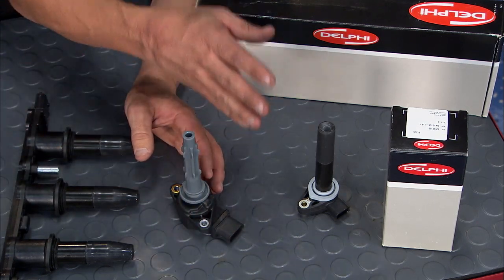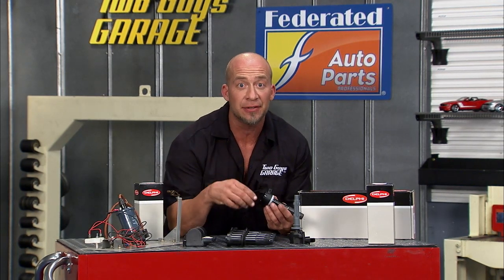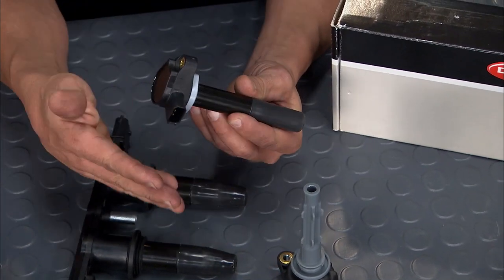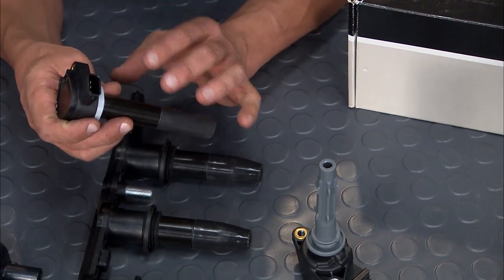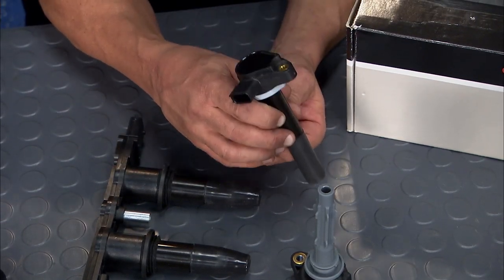But the latest and greatest in coils is the pencil coil. Now this is the same type of stuff you're going to see on F1 cars at 15,000 to 16,000 RPMs, so it's got a ton of spark. It doesn't look much different than the plug top coil, but it packs a real serious punch — tighter coupling so it better fits the electromagnetic circuit. It's more precise, with a shorter distance for the spark to travel because it sits right on top of the plug.